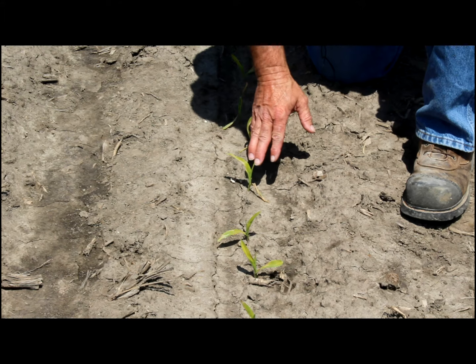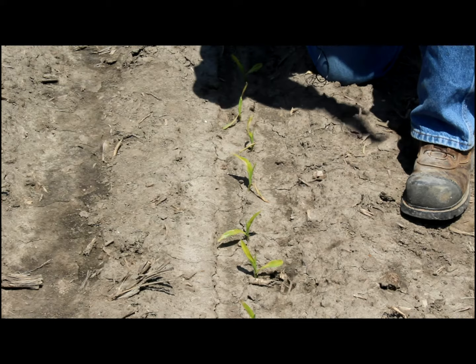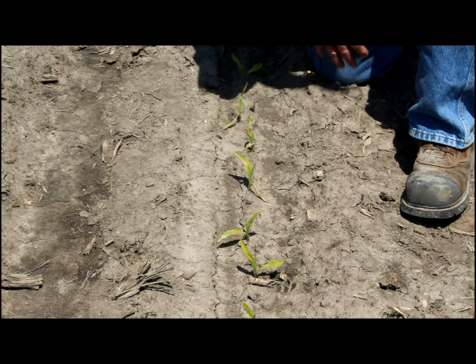If you're in some of the harder-hit areas and the whorl is not turning strong green by now, we have a concern. We're going to have to watch those fields really close — they may not come back. There's going to be some scattered plants that won't recover, especially if they had any type of seedling blight or other issues early on before the frost hit.